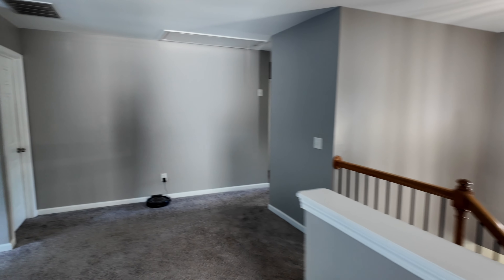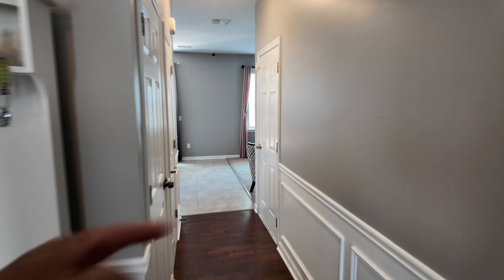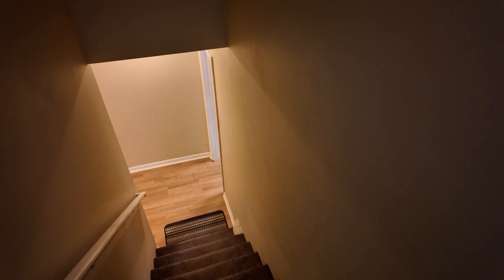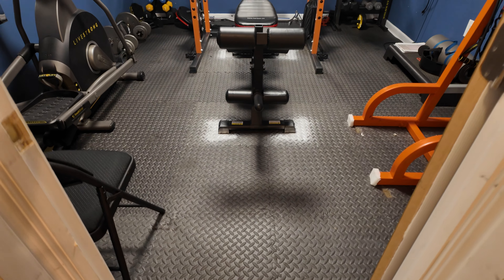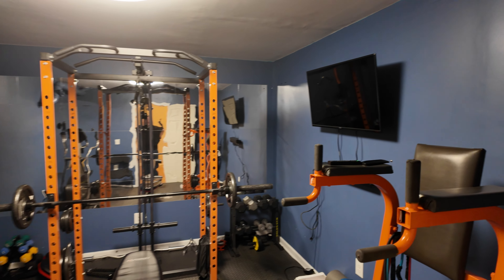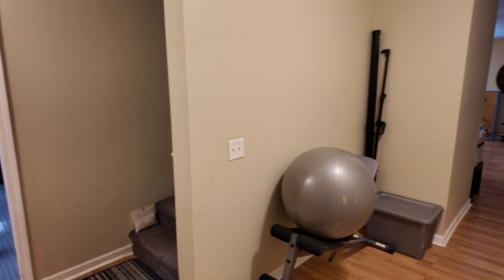Huge room, fantastic space. Between the loft and the primary suite upstairs, it's a really nice spot. The garage to the right is being used for storage right now — imagine that two-car garage. Down in the basement, we've got finished space. Right off the stairs, it's obviously being used as a gym — a good-sized weight room. Got a storage closet on that side.